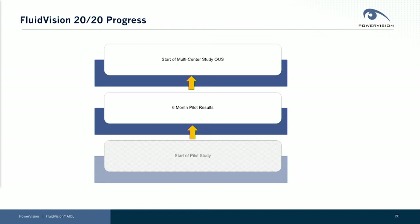I'm not going to talk today about our prior results, but just to remind you that with our prior generation lens, we have up to three-year follow-up showing stability, great results, and we have over 150 implants of our just prior generation device as well.